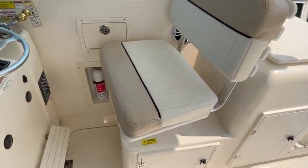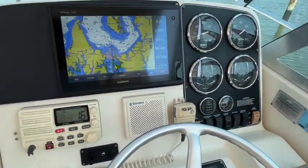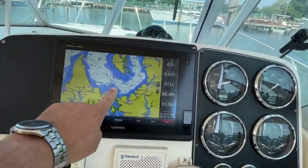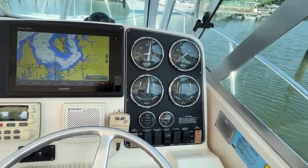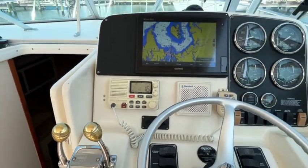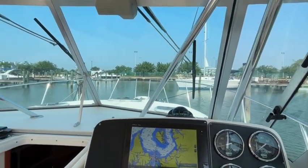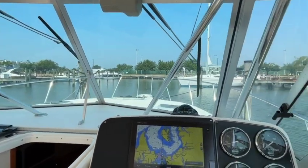The captain's chair swivels once you're at the helm. There are newer electronics — a Garmin Radar GPS that's all touchscreen, a newer unit. All your gauges and toggle switches. Great windshield — it comes up a good three feet above the helm, so if you're in rough water you're always going to have excellent visibility and you're going to be protected.